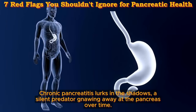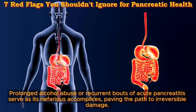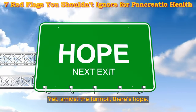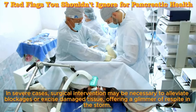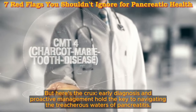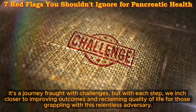Chronic pancreatitis lurks in the shadows, a silent predator gnawing away at the pancreas over time. Prolonged alcohol abuse or recurrent bouts of acute pancreatitis serve as its nefarious accomplices, paving the path to irreversible damage. Symptoms manifest gradually — persistent abdominal pain, unexplained weight loss, and gastrointestinal turmoil. Medical intervention emerges as a beacon of light. In severe cases, surgical intervention may be necessary to alleviate blockages or excise damaged tissue. Early diagnosis and proactive management hold the key to navigating the treacherous waters of pancreatitis, improving outcomes and reclaiming quality of life.